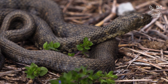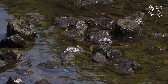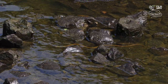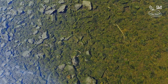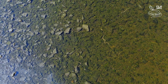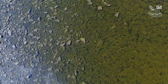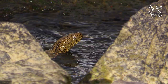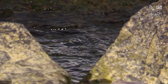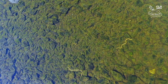They can also bask comfortably on the surface. Dice snakes are hungry after a long hibernation, and the low water level gives them hope for easy hunting. These water snakes eat almost exclusively fish when they are adults. This species hunts underwater and can stay under the surface for up to 15 minutes. But catching a slippery fish is not easy at all.